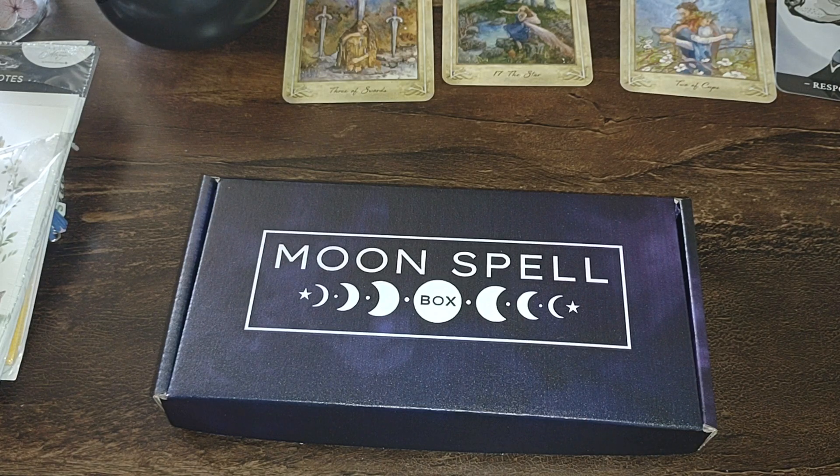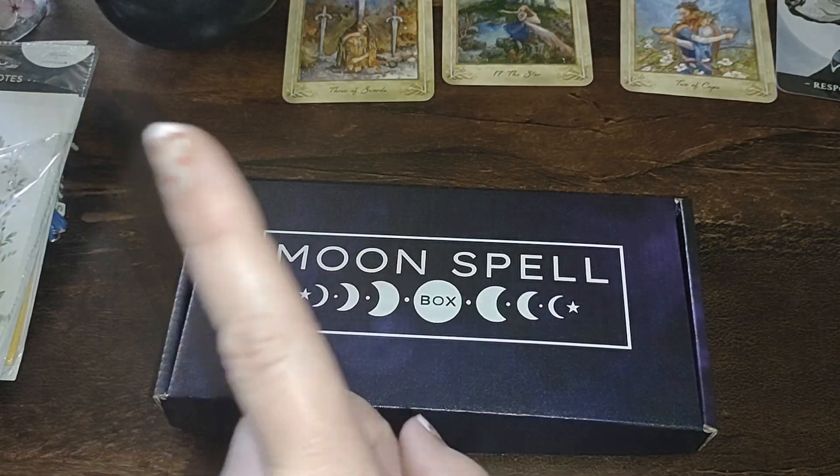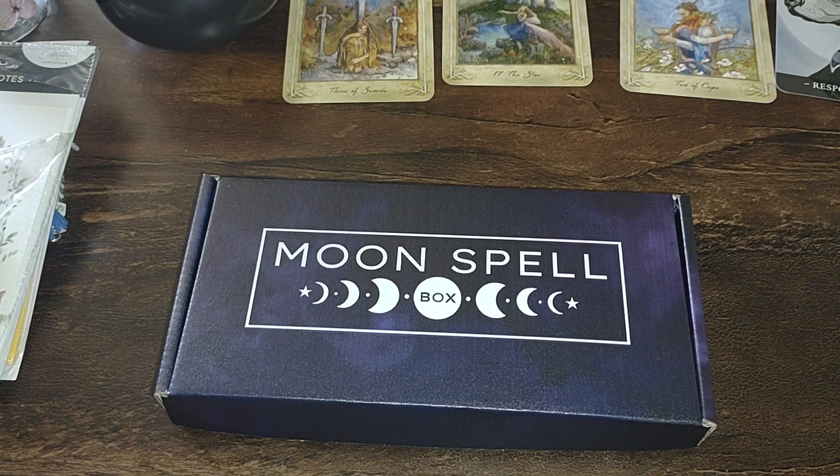Hey y'all, Hestia's Helper here. This is not an unboxing — this is a sneak peek into the giveaway. These are the spell kits that you'll be able to choose from.